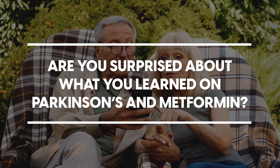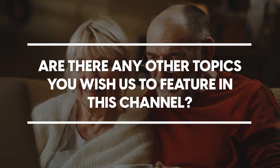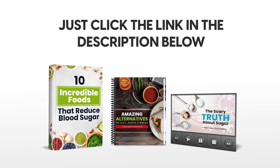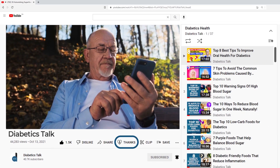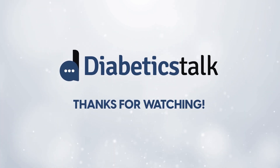We want to hear from you. Are you surprised about what you learned on Parkinson's and metformin? Are there any other topics you wish us to feature on this channel? Share your thoughts in the comments section below. Make sure to claim your free gifts by clicking the link in the description below, and don't forget to subscribe and hit the bell for more Diabetics Talk. Thanks for watching — we hope you're having a diabetes-fighting day.